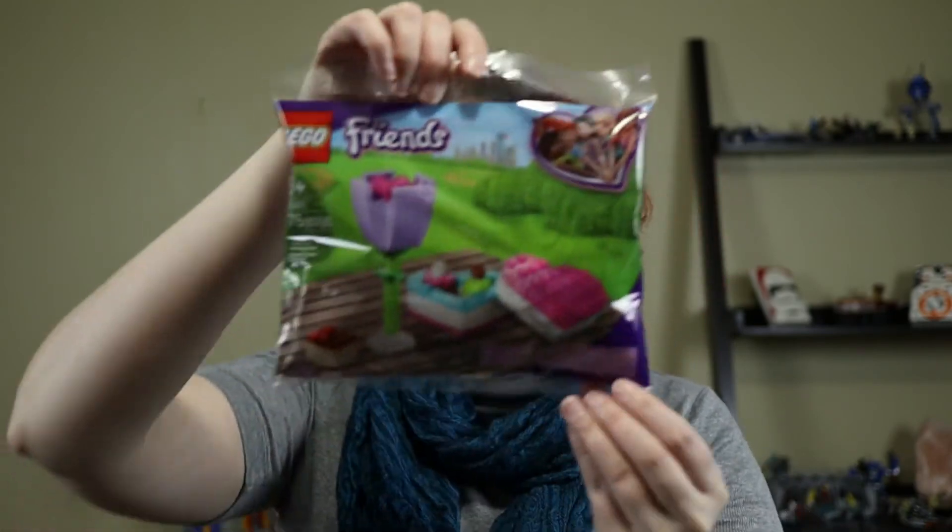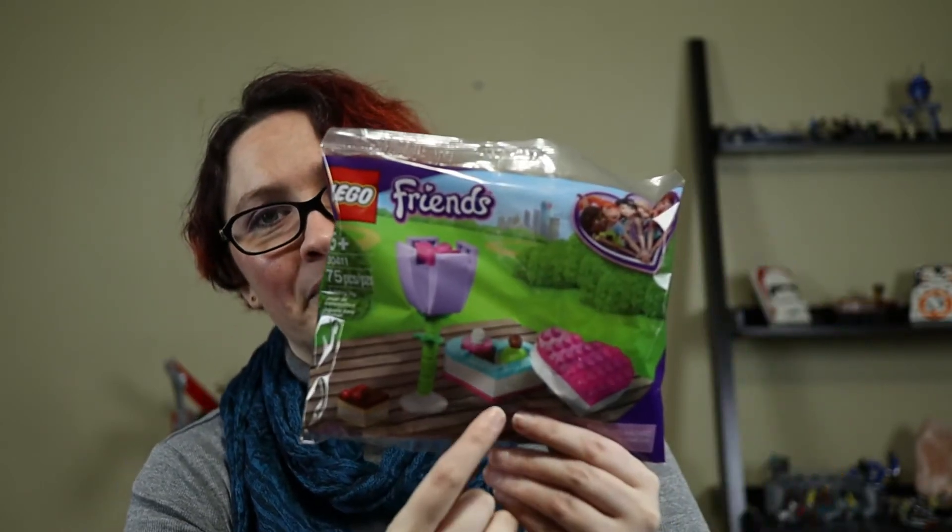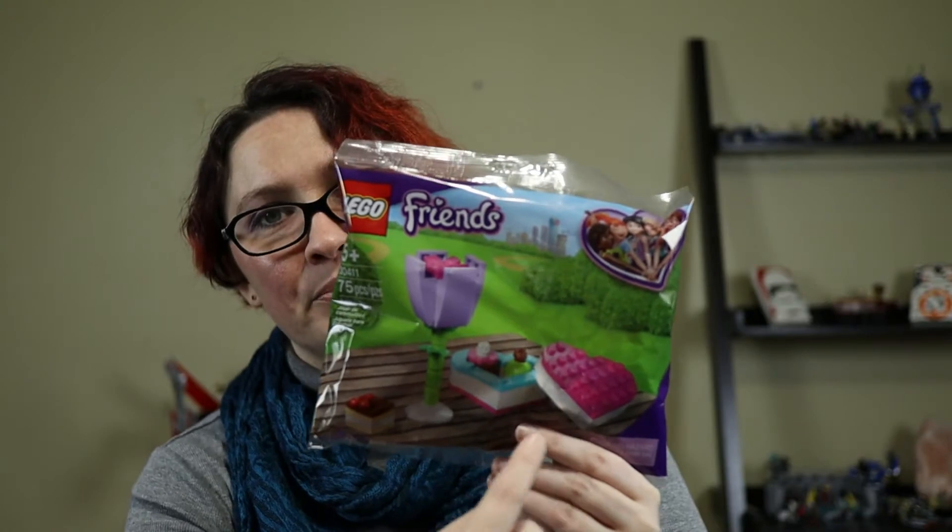My husband found this one — it's probably only going to be out this year: the Year of the Ox, so we got one of those. We also got a freebie because of how much we spent, which is actually the first thing from the Friends line that I have. It looks so cute — maybe we should build that this weekend too.